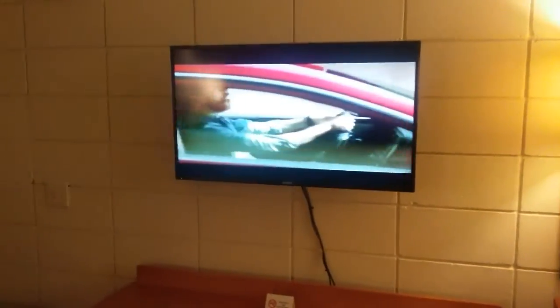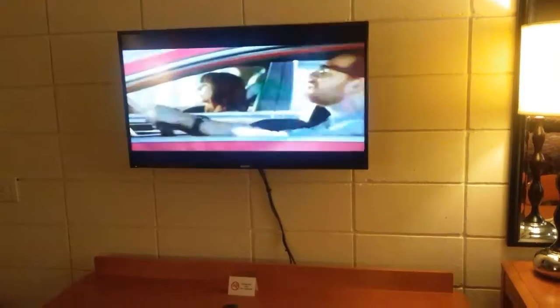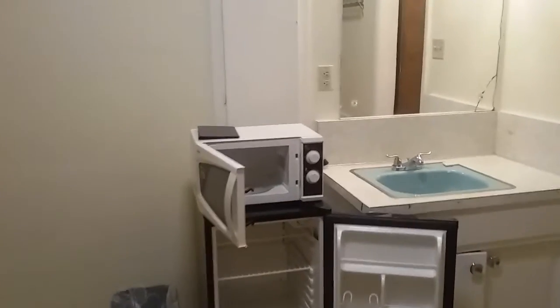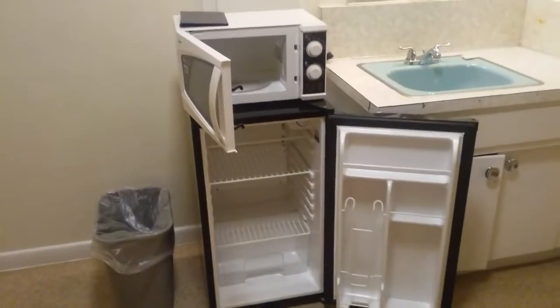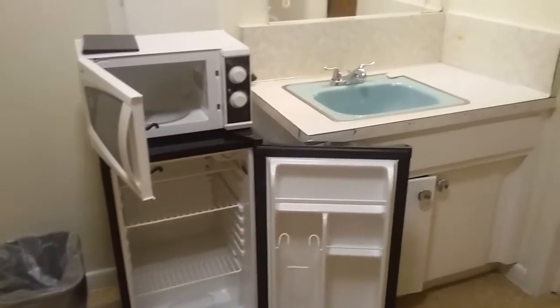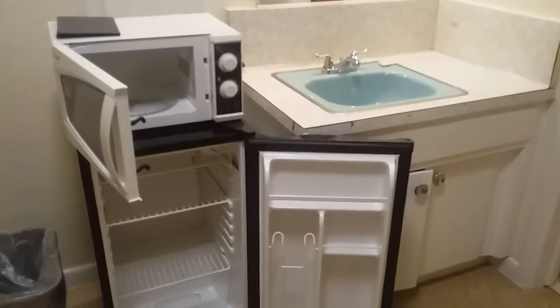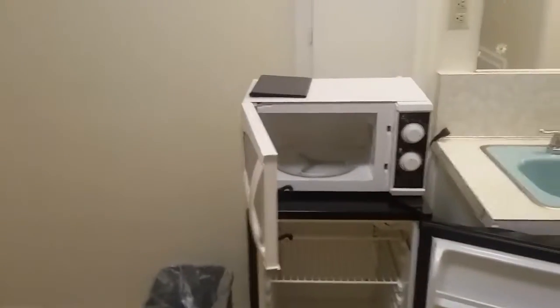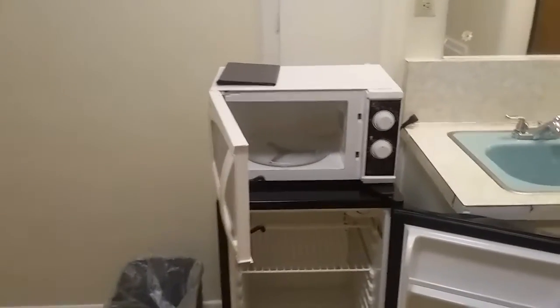Our furniture is all very well taken care of — no scratches or dings on it. This is a 40-inch flat-screen TV. There's a fridge and a microwave. You'll see the GFI right next to the fridge. We don't plug in our fridges because they only take about 15 minutes to cool down, and we don't want our guests coming into ice-filled fridges.